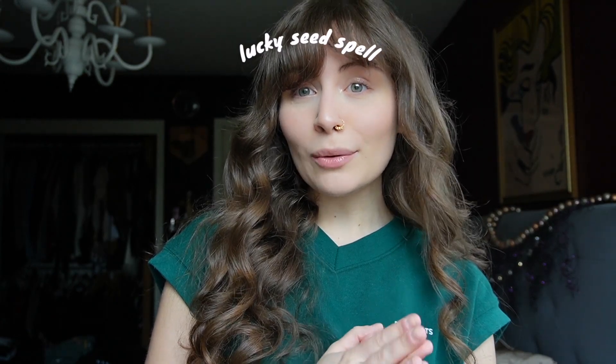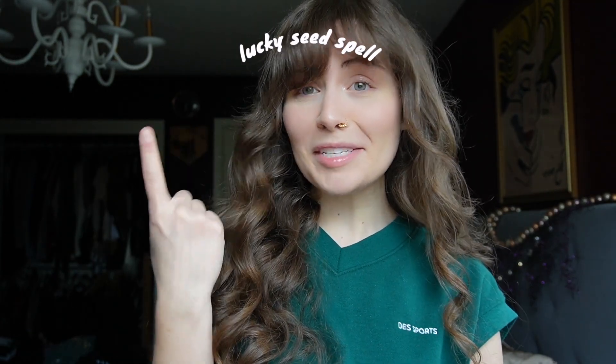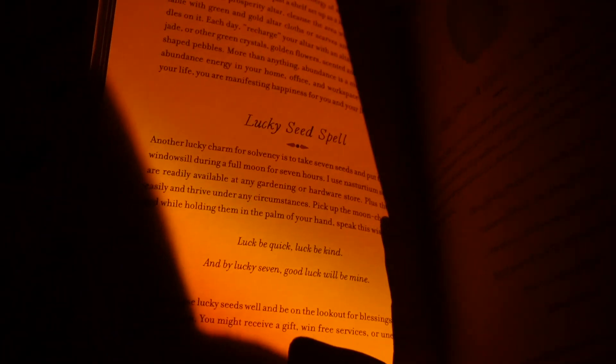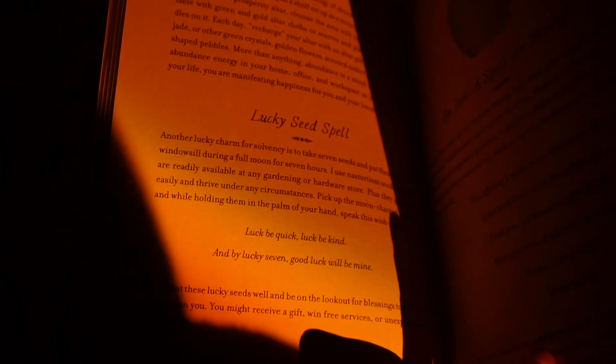This spell is a lucky seed spell and the only ingredients that you need are seeds and a full moon, and maybe some plant equipment — but you could probably just find it in your shed or your backyard, or really just use your natural-born shovels.